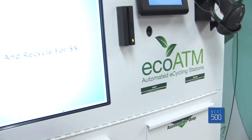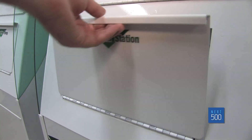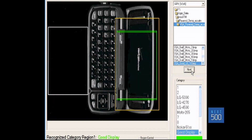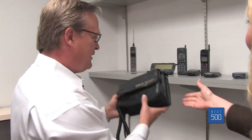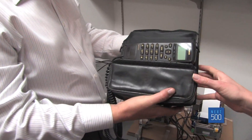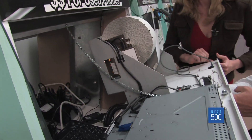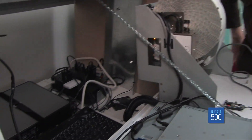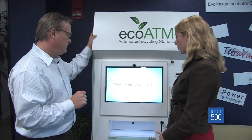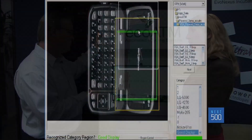EcoATM works like this: find a kiosk in your favorite retailer and place your phone under EcoATM's camera. Their technology identifies your phone from over 3,000 phone models dating back as far as the 1980s and assesses damage or wear and tear. That's super advanced — it's patented technology. Visual recognition technology has come a long way, and we're applying it to this particular problem.